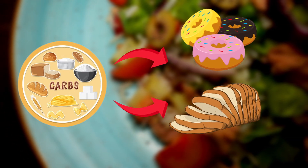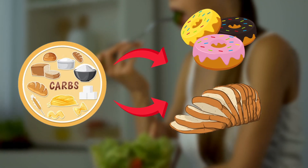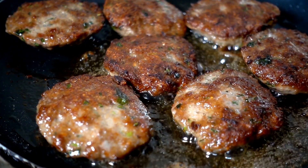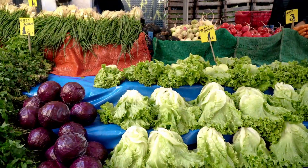There are basically two types of carbs: simple carbs and complex carbs. Simple carbs are usually present in sugary foods and processed foods, while complex carbs are found in whole grains, fruits, and vegetables.